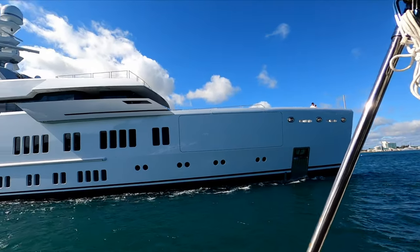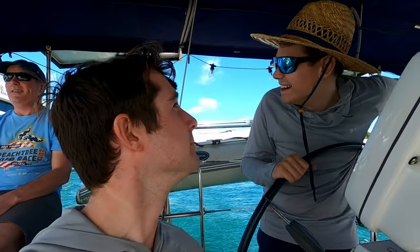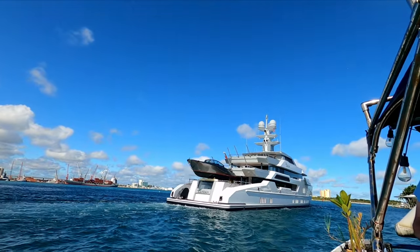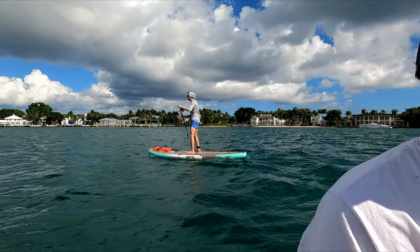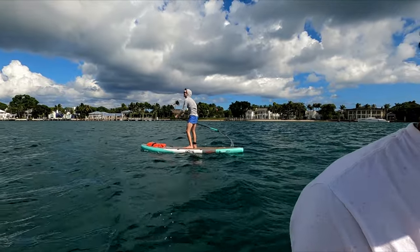This is the one you guys are going to buy, right? So we are looking for a good spot to anchor and check out Peanut Island. We anchored just south of Peanut Island and all headed in on the dink, but Collin insisted on paddle boarding himself in.